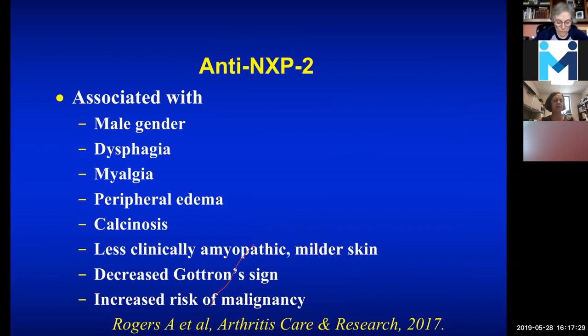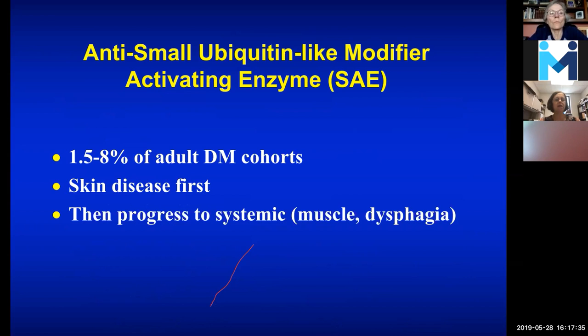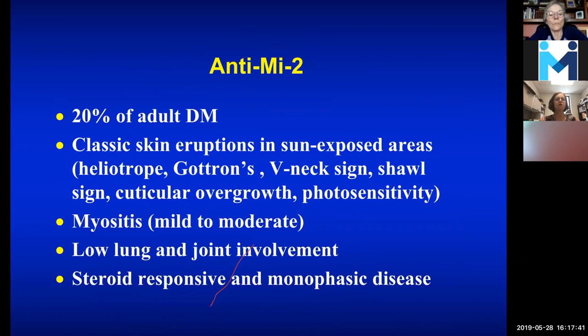Anti-SAE is less common; patients often get skin first and then can progress on to muscle and dysphagia. For MI2, which is not uncommon — about 20% of adult dermatomyositis — you often get the very typical changes with the heliotrope, Gottron's, V-neck sign, jaw sign, periungual overgrowth, and photosensitivity. Myositis is usually mild to moderate, with low lung and joint involvement, and it's steroid-responsive and monophasic. Overall, it's good to have this kind of antibody because if it's responsive and goes away and stays away, that's something everybody would like.